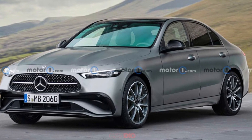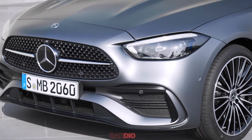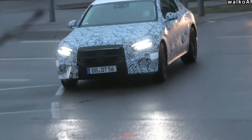It will be designed for customers who aren't ready to go fully electric. The redesigned E-Class will adopt an evolutionary design that incorporates some elements from the new C and S-Class. Here you can see some video with prototype cars spotted on public roads.